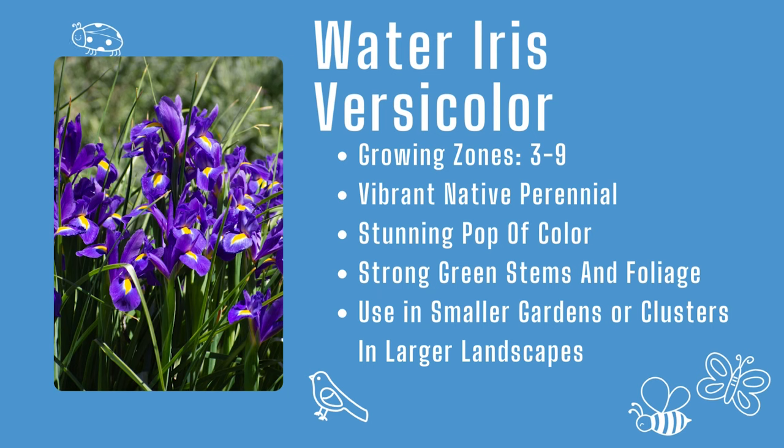Water iris versicolor: growing zones three through nine, vibrant native perennial, and a fantastic pop of color for smaller gardens.